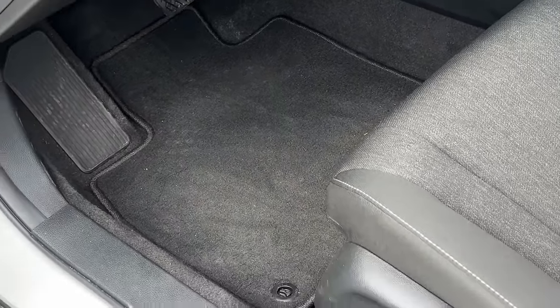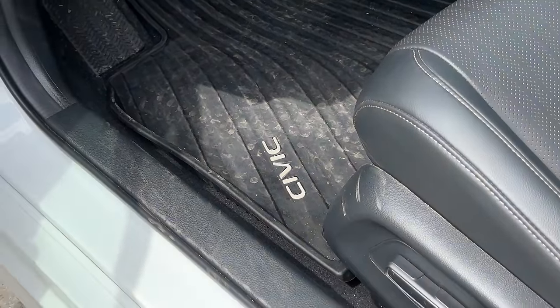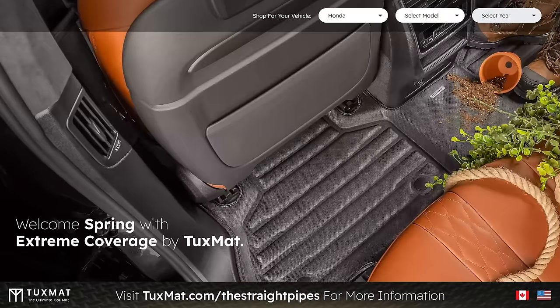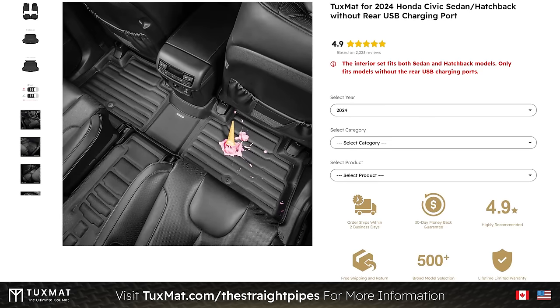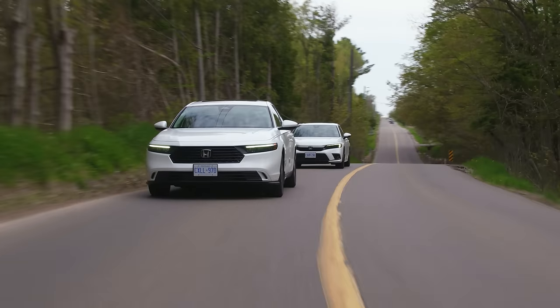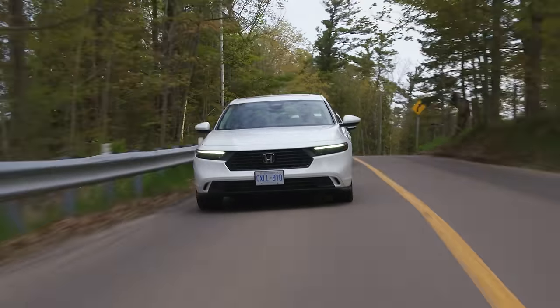In the Accord there are nice carpeted floor mats. The Civic has rubber floor mats over carpet, but they definitely don't cover everything — not as much as a set of TuxMat would. Go to tuxmat.com/thestraightpipes to see what they have for your car — more coverage would definitely give it a more luxurious feel. Now let's switch up the order back through Cliché Corner to see if the Civic can keep up with the Accord before we get to the price.